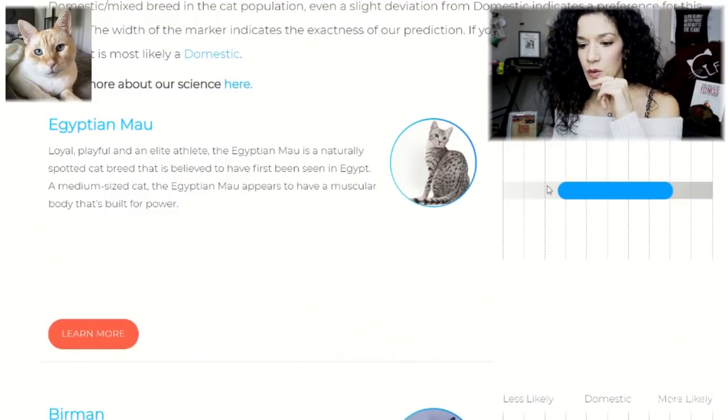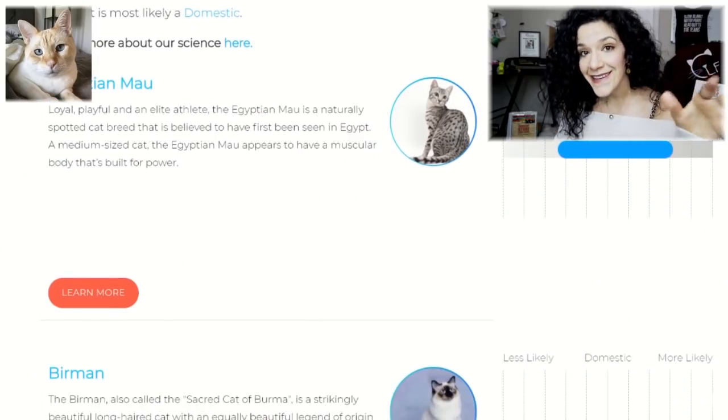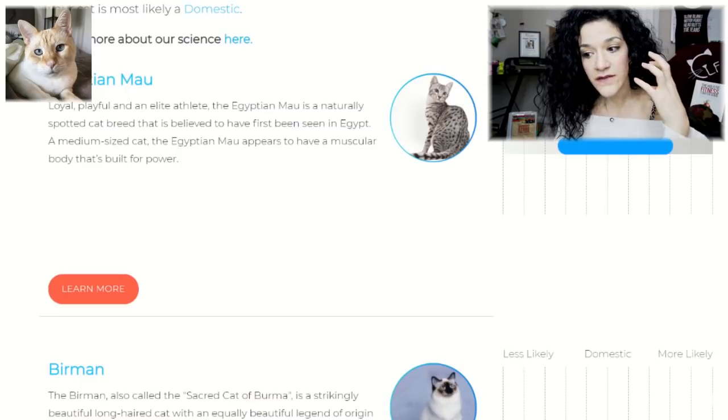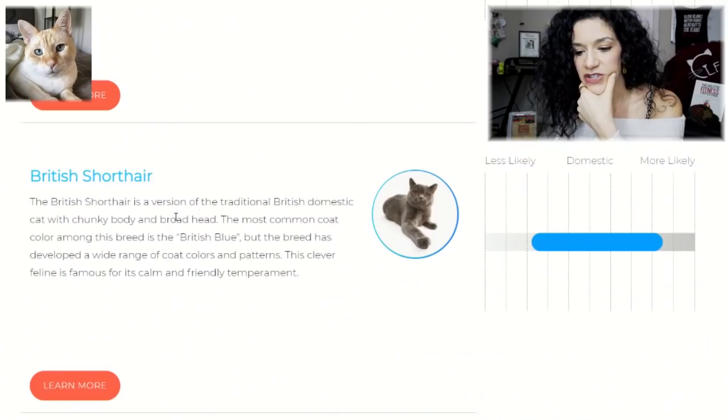The Egyptian Mau is described as loyal, playful, and an elite athlete — naturally spotted. The second one Puppy got is Birman, so he is similar to Bella. Or another thing you can consider is that all of the samples and data BasePaws has obtained so far is from cats with this similar kind of gene and DNA matching. The third one Puppy got was British Shorthair. Interesting.